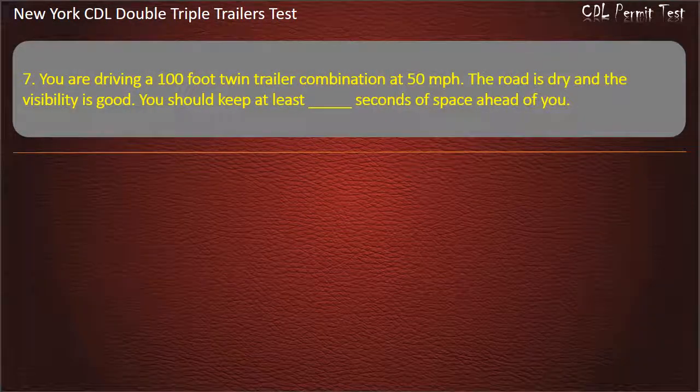Question 7: You are driving a 100-foot twin-trailer combination at 50 miles per hour. The road is dry and the visibility is good. You should keep at least how many seconds of space ahead of you? Answer: 11.